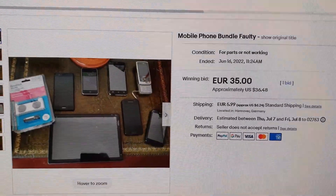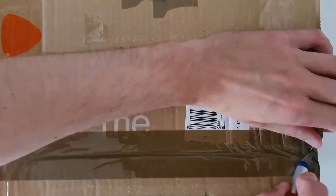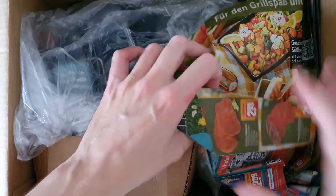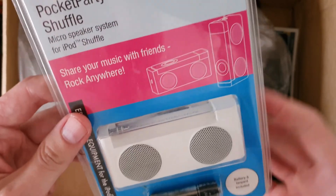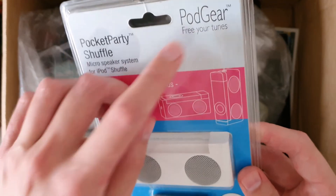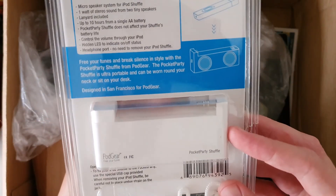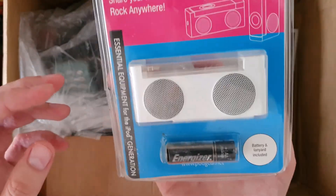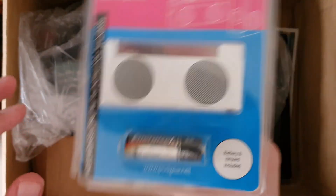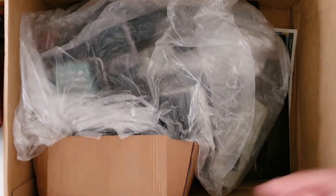Let's get into the unboxing of this lot from eBay. Here we go, let's see what's inside the box. In the corner of the image, this is a Pocket Party Shuffle from Podgear — some sort of shuffle speaker — and it has a dead battery, so I'm really not interested in this. Let's dig in to see the phones.